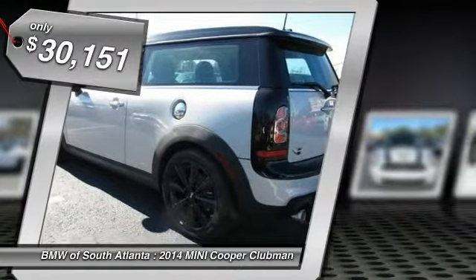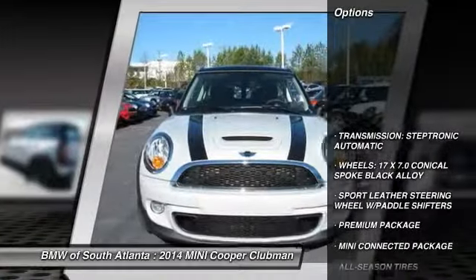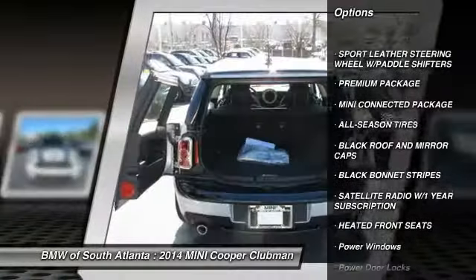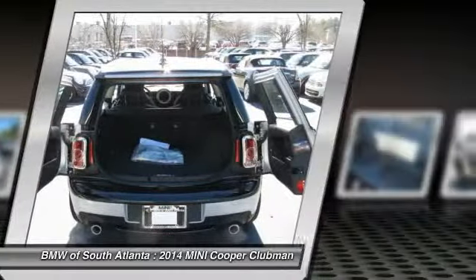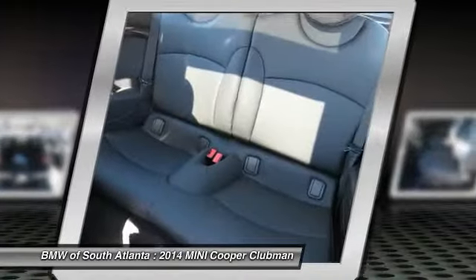Here are some of this vehicle's great options: traction control, anti-lock braking system, air conditioning front, Bluetooth wireless data link for hands-free phone, power steering, floor mats, aluminum wheels, cruise control, AM FM stereo radio, and rear defrost.